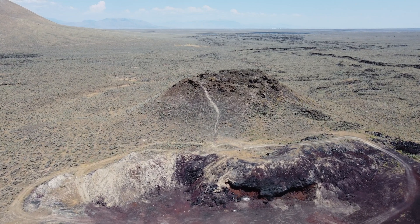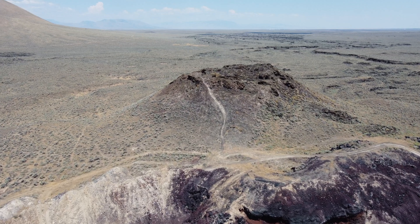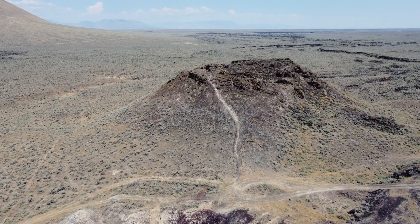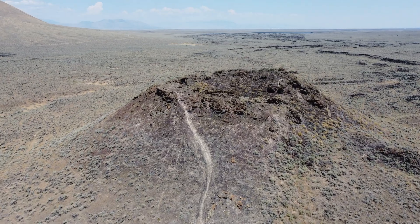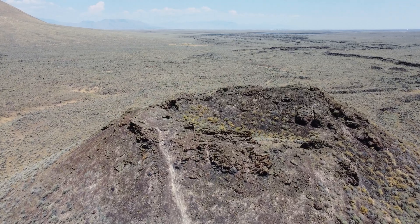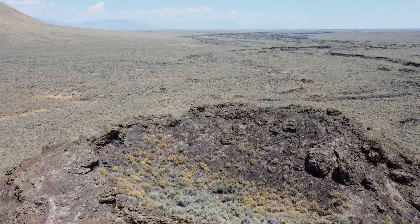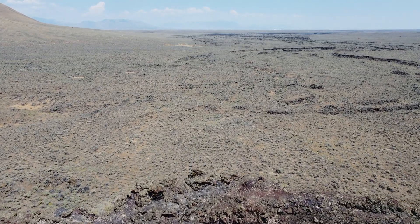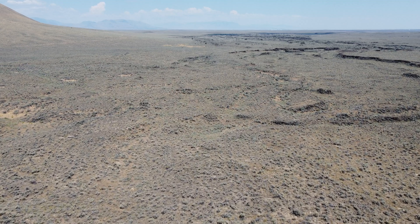Today, this volcano sits dormant. But less than a million years ago, the volcano erupted iron and magnesium-rich basalt that easily flowed across the surrounding landscape. The lava flows are barely weathered and covered with a thin layer of soil and light vegetation, but we can see the edge of the basalt flow from the air.